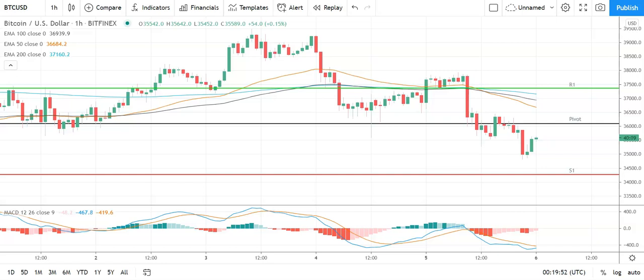Good morning, this is Bob Mason from FXN Brown. Welcome to the daily crypto tech review of Bitcoin, Ethereum, Litecoin and Ripple's XRP. We're looking at the MACD's moving averages, the DACE support resistance of pivot levels and the Fibonaccis.